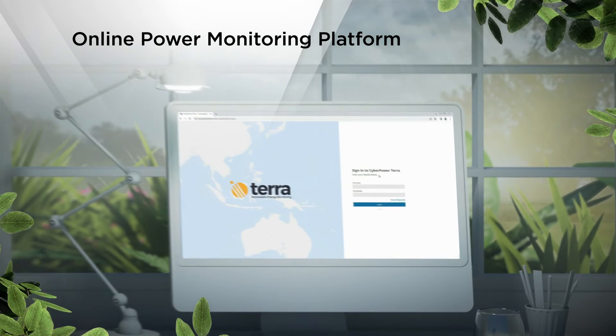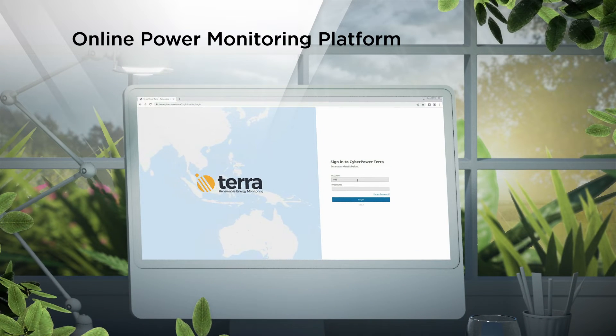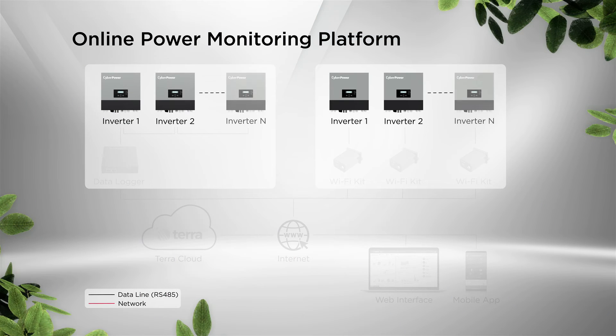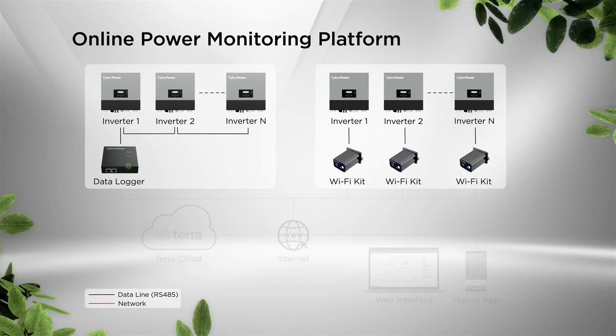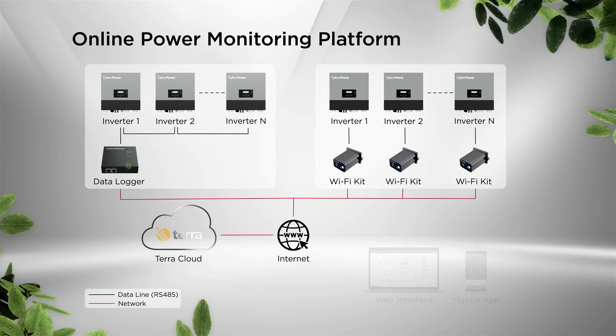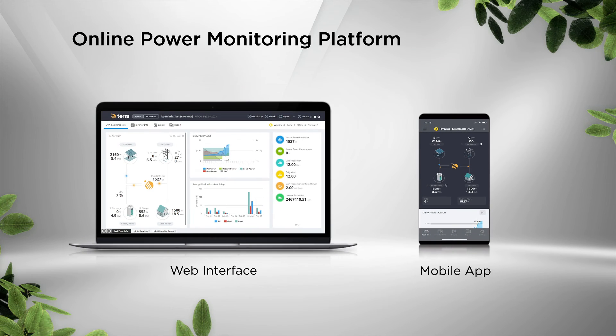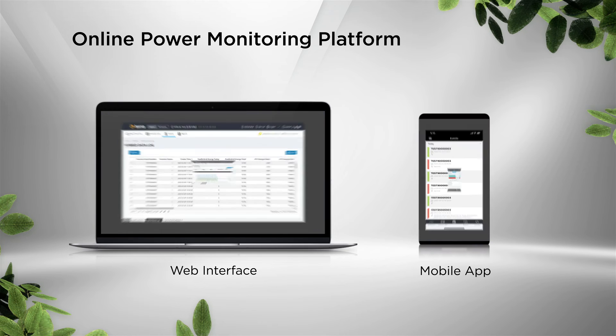With CyberPower Online Platform Terra, you can easily perform centralized monitoring and remote management of your PV systems. Through the dynamic dashboard, you can view the real-time status of each power information displayed in colors. Simply connecting the inverters to a data logger or Wi-Fi kit, the power data will be collected and transmitted to TerraCloud, which enables convenient monitoring of real-time information through a web portal and mobile app, including power production and consumption, device data log, and site reports.